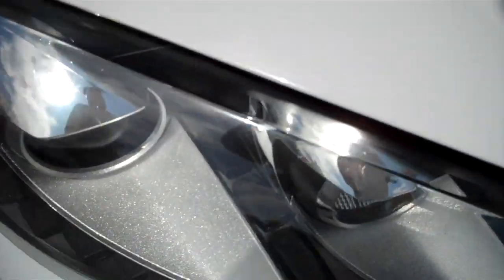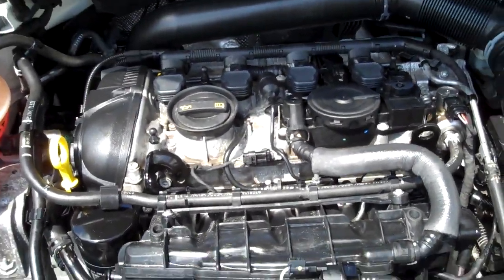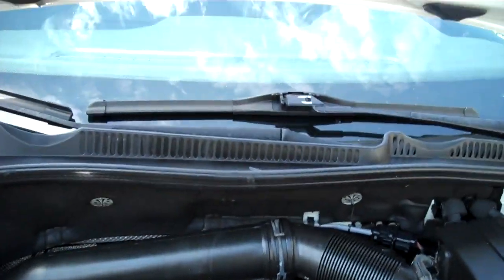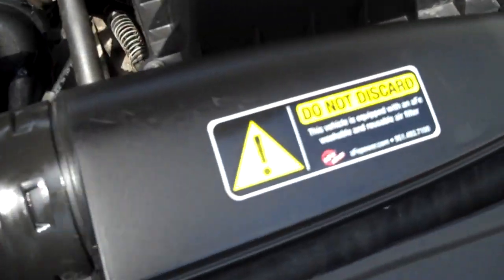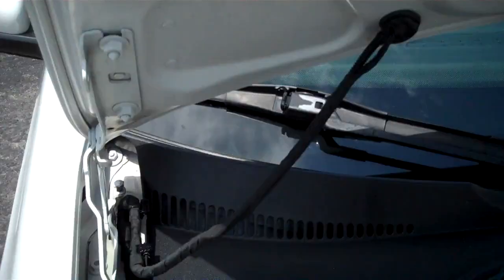Under the hood — awesome GTI power plant. All the EPA emission stickers present, so no sign of any significant prior damage. Super, super clean. Factory oil filter, all showing the proper level of care.